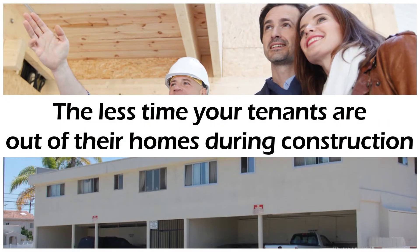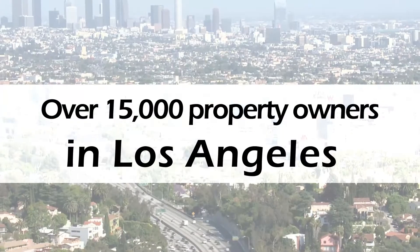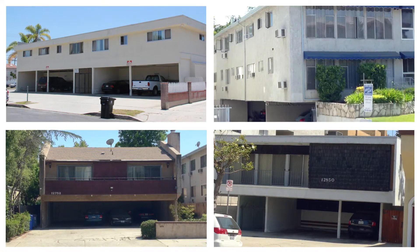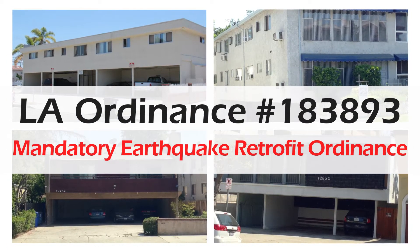Because the less time your tenants are out of their homes during construction, the more money you'll save. And that's going to help over 15,000 property owners in Los Angeles that need to comply as soon as possible with recently passed LA Ordinance 183893, the mandatory earthquake retrofit ordinance.